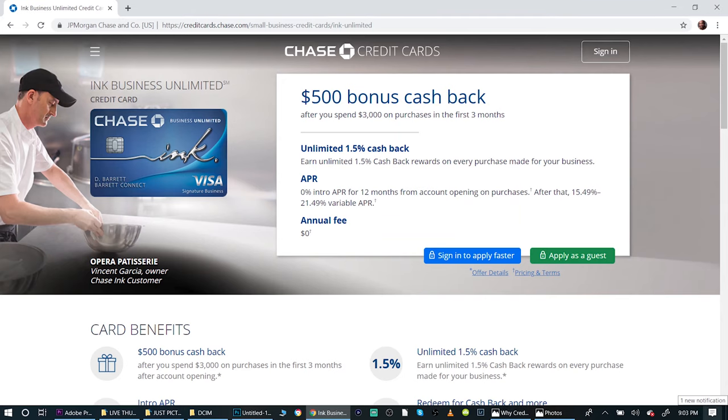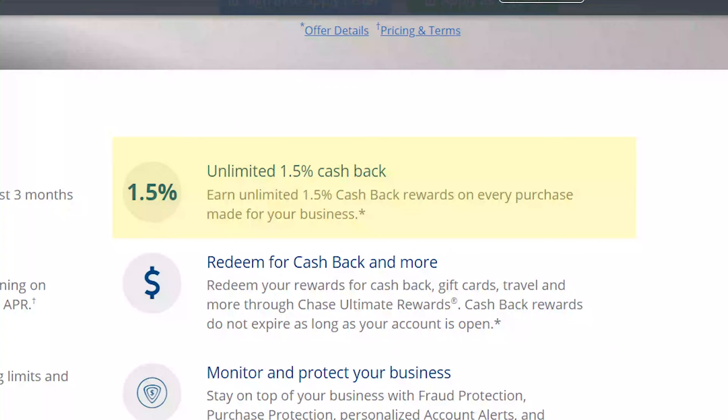The last card in my wallet is the Chase Ink Unlimited. This is a great catch-all card for any purchases where I can't get two points or more per dollar with another card. With the Chase Ink Unlimited I get 1.5 points per dollar on everything, so I always earn more than just one point per dollar spent.